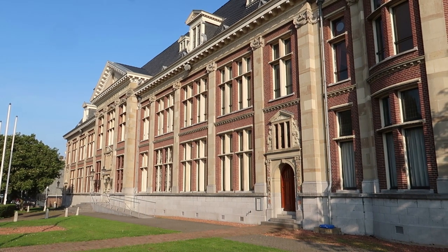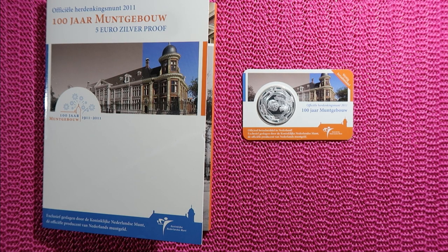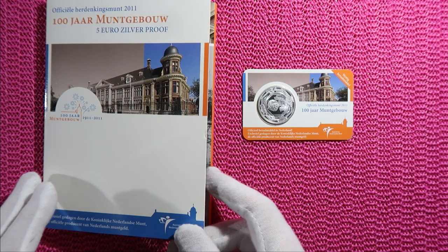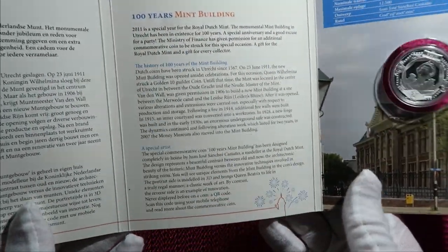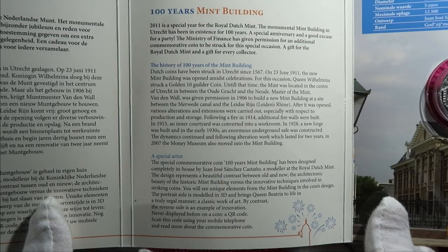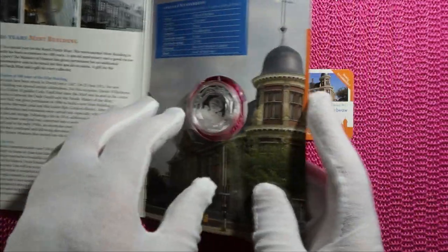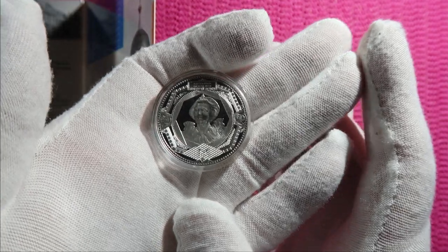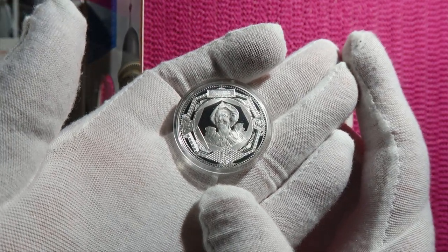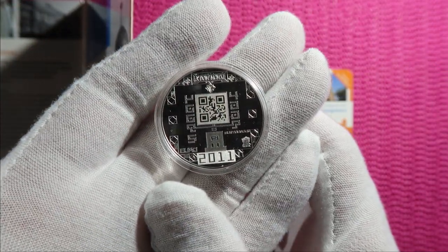There is a five-euro coin from the Netherlands from 2011 for the building of the Royal Mint in Utrecht. There's one coin which comes in two versions. This is the silver proof coin, with a little booklet containing the history about the building of the Dutch Mint — please pause if you want to read the text. The coin is right here: a silver proof coin, half an ounce of nice silver with a QR code.